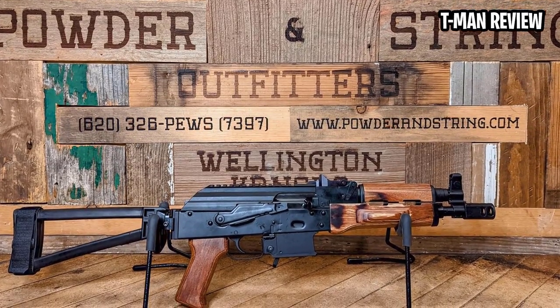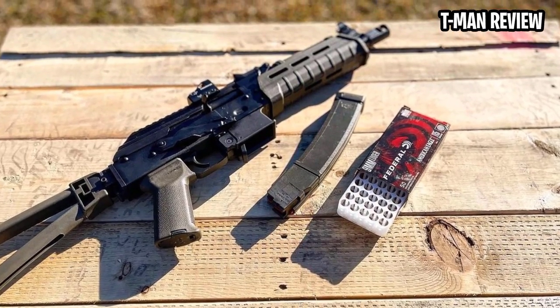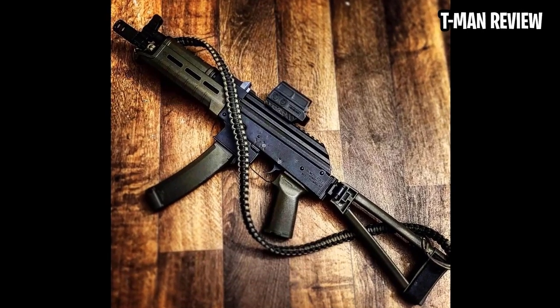Additionally, it has a pinned and welded barrel extender, lengthening a 10.5-inch barrel to 16 inches. This is a must to keep the carbine from being classified as an SBR.